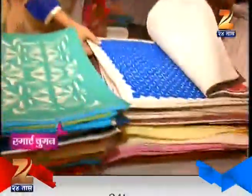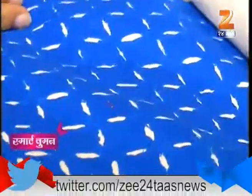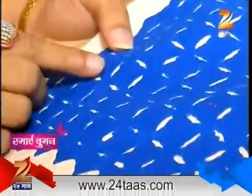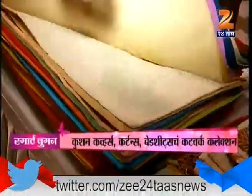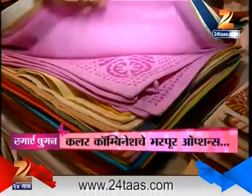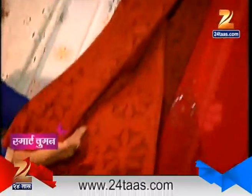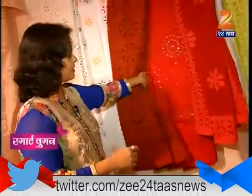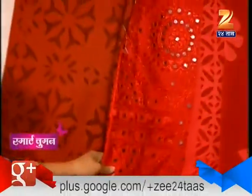We also have a lot of different variety of cushion covers. We have options with dark color covers and a design. We have embroidery work, bed sheets, and patchwork.